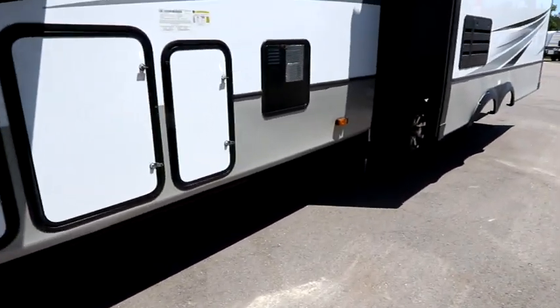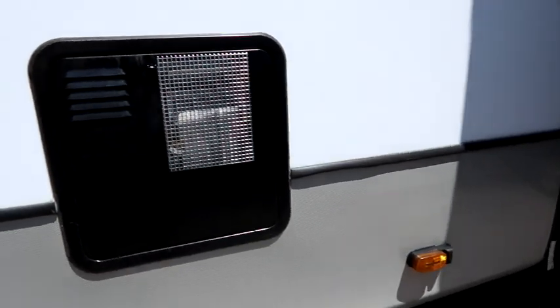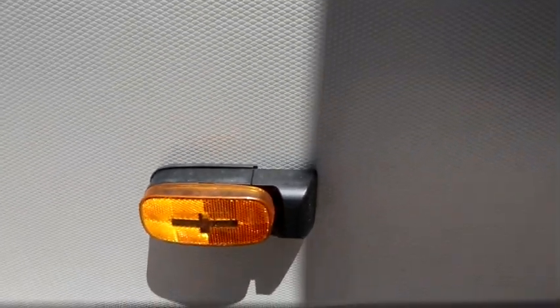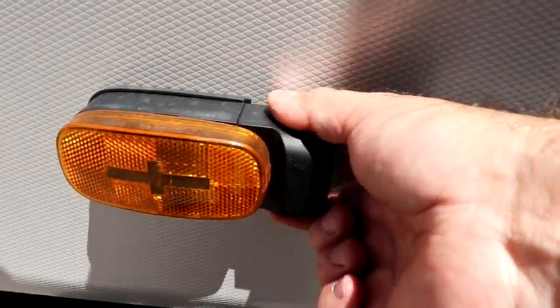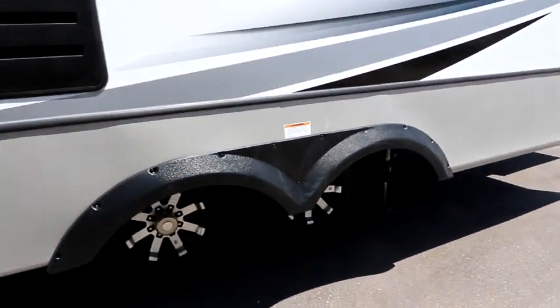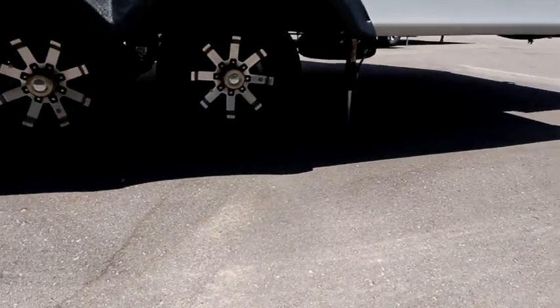Our water heater is a 12-gallon gas-electric water heater. We have already pre-wired for side cameras — all you need to do is buy the side camera, remove this section, put your side camera on, pair it to your vision system and you're good to go. We have beautiful aluminum rims.